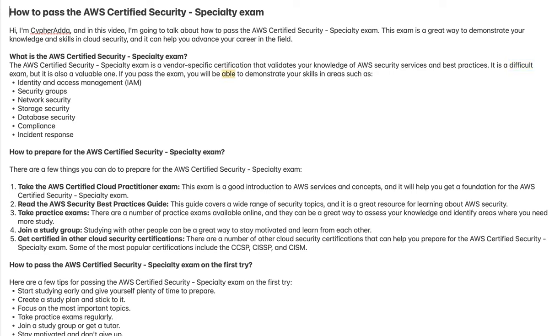If you pass the exam, you will be able to demonstrate your skills in areas such as Identity and Access Management, security groups, network security, storage security, database security, compliance, and incident response.